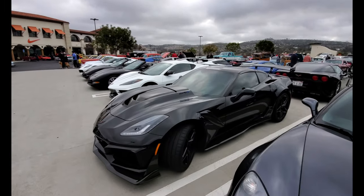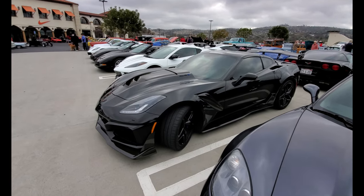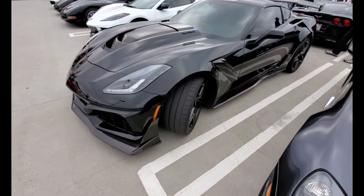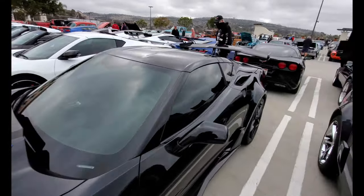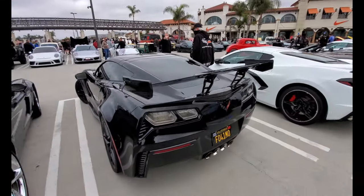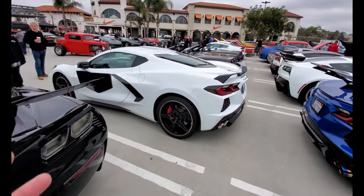There's a C8 right there. And here we have the most powerful Corvette ever made — this is the C7 ZR1 with the track edition. You can see the almost-slick tires, the Cup 2s — 755 horsepower. Beautiful car, and a giant big factory wing. And here's the new C8.